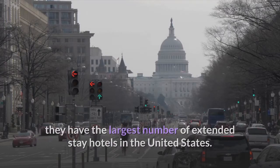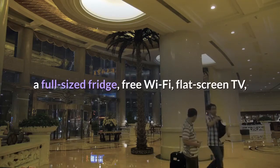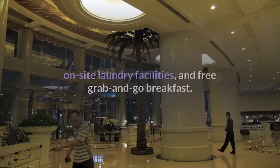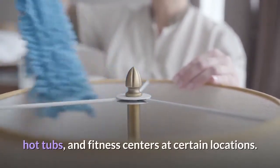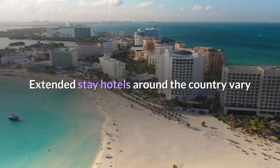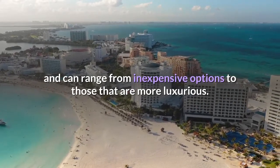Extended Stay America is a traditional pick for extended stay hotels, as guests tend to know what they'll get: a full-sized fridge, free Wi-Fi, flat screen TV, on-site laundry facilities, and free grab-and-go breakfast. You'll also find pet-friendly accommodations and pools, hot tubs, and fitness centers at certain locations. Extended stay hotels around the country vary and can range from inexpensive options to those that are more luxurious.